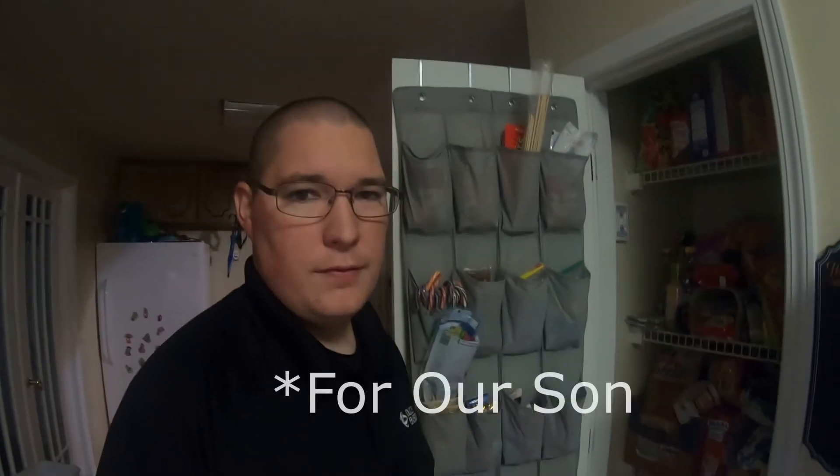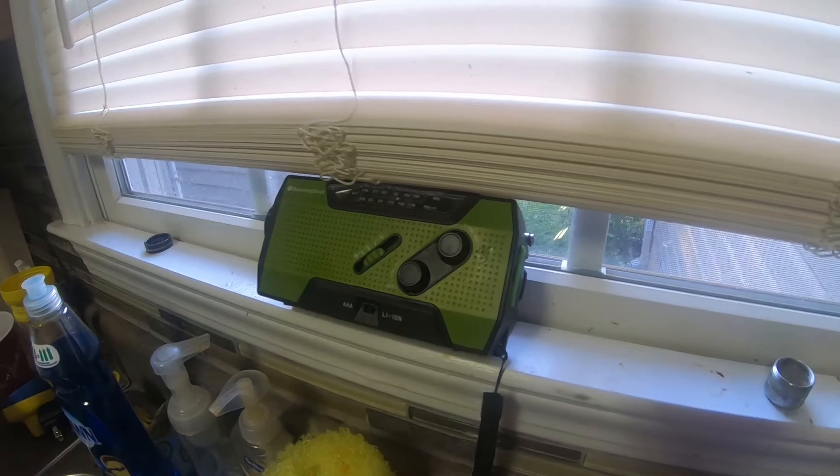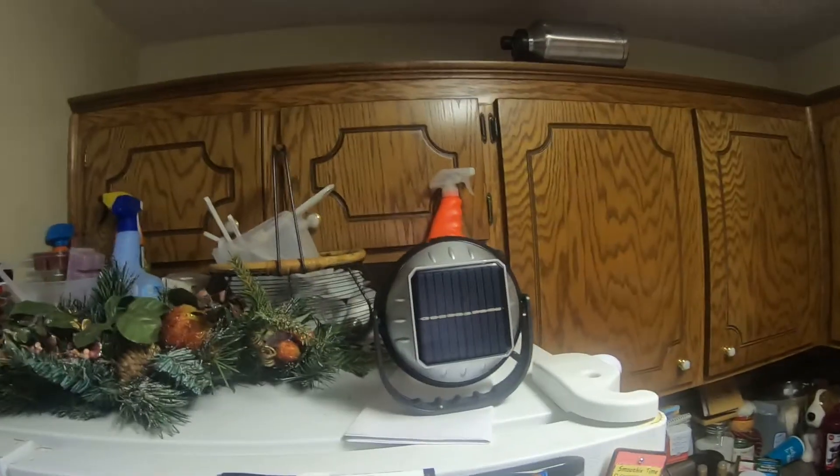Our pantry is stocked full of food. We've got cereals, fruit snacks, crackers, chips, cookies, and all the things he enjoys eating. Make sure that my emergency radio is fully charged — it sits in that window sill all the time so I know it's got a full battery charge on it. Same thing with this little lantern.